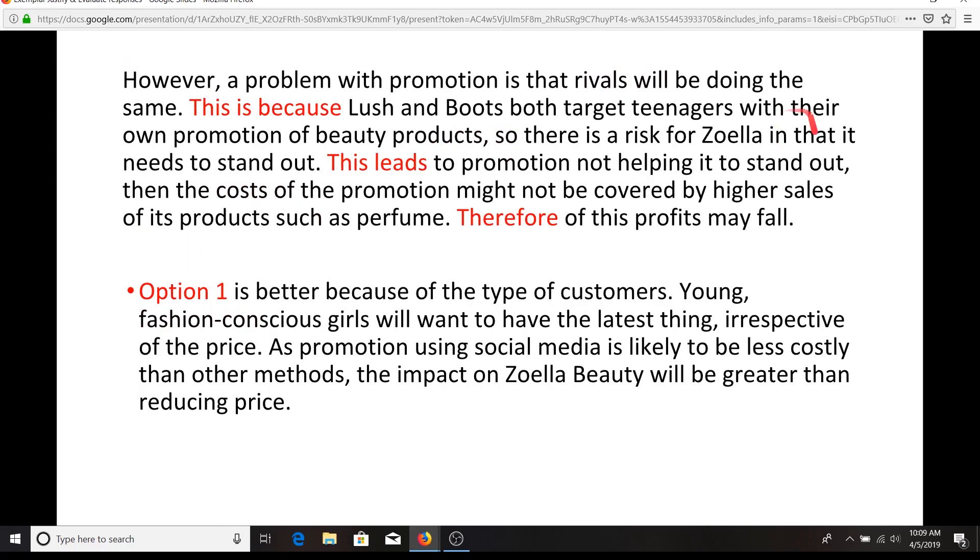Now we've got our counter argument. This is a shorter paragraph — it's almost like on one hand, on the other hand. 'However' is a really nice connective to actually start that sentence, and then you've got that BLT style approach. Can you see more application in there? If there is no application in there, then it can't be a top level response.